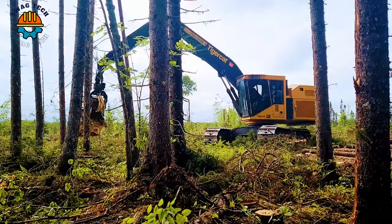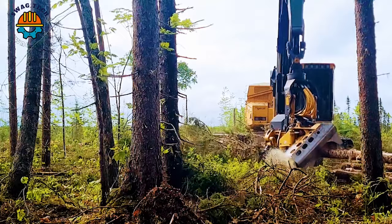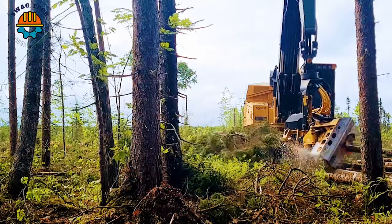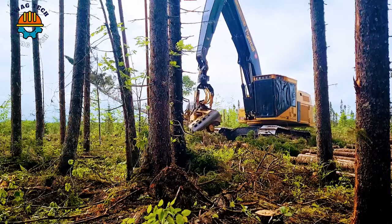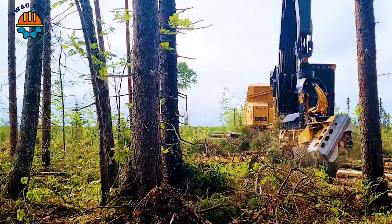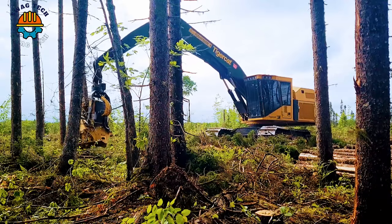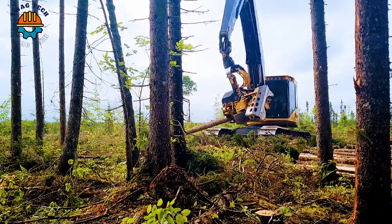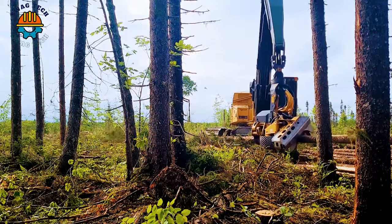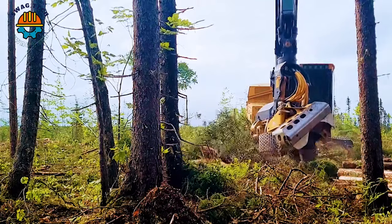The TigerCat 855 mower is equipped with the powerful 570 harvesting head, a dynamic duo that redefines efficiency in the forestry sector, with incredible felling capabilities and lightning-fast handling. This machine dominates rough terrain, demonstrating its ability to handle giant trees with precision.